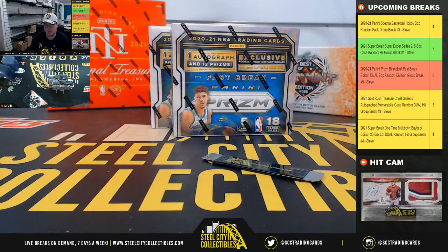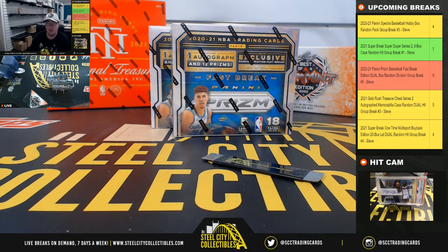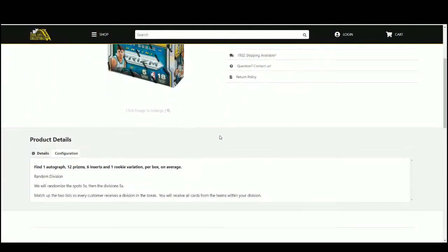All right, our first break this morning: 2020-21 Panini Prism Basketball Fast Break Edition. It's a dual box random division break number five. We're going to randomize our spots five times, then the divisions five times, to prepare two lists so that every customer receives a division in the break.